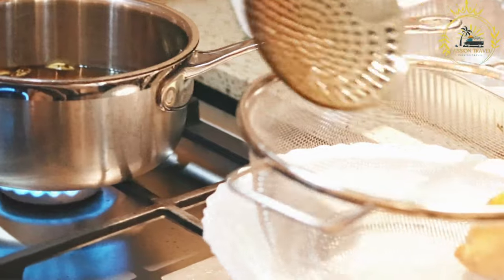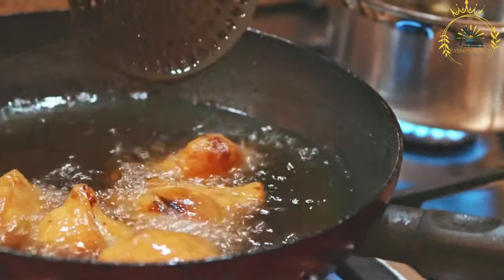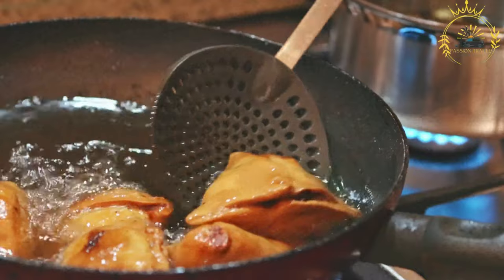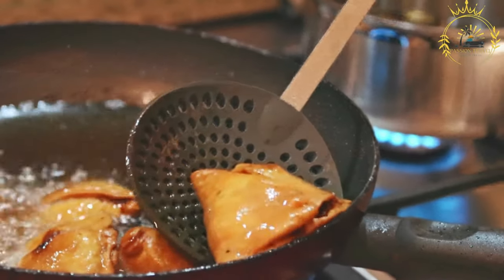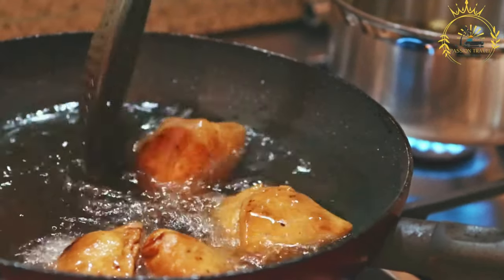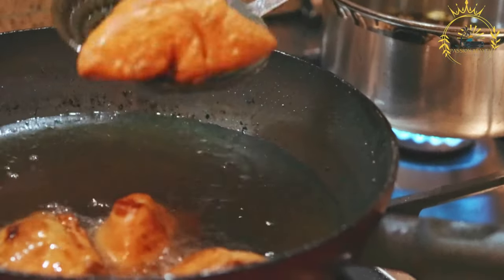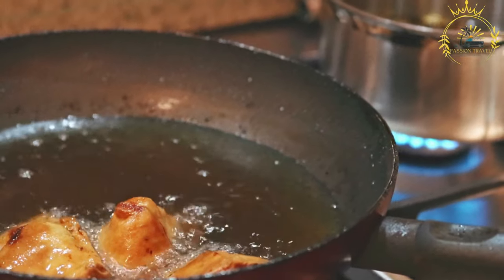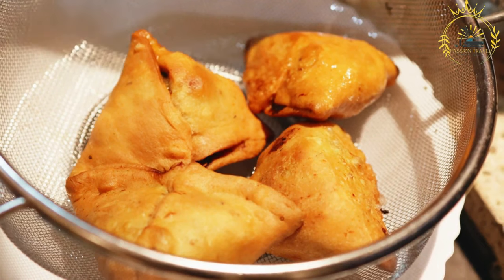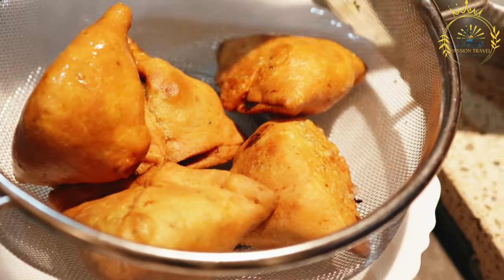In Central Asian countries like Uzbekistan, Tajikistan, and Kazakhstan, the dish is known as samsa. The fillings often consist of spiced meat — usually lamb or beef — with onions and sometimes added fat for moisture. Samsas are typically baked in traditional tandour ovens, resulting in a flaky pastry with succulent meat fillings. While the name and specific ingredients may vary across regions, the essence of sambusa remains consistent: a delicious and savory pastry filled with a variety of flavorful fillings, beloved as a snack, appetizer, or part of a meal in many cultures.